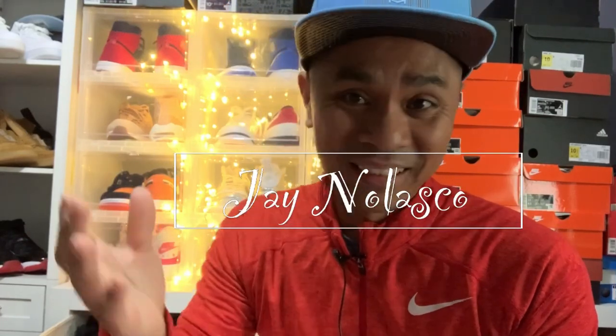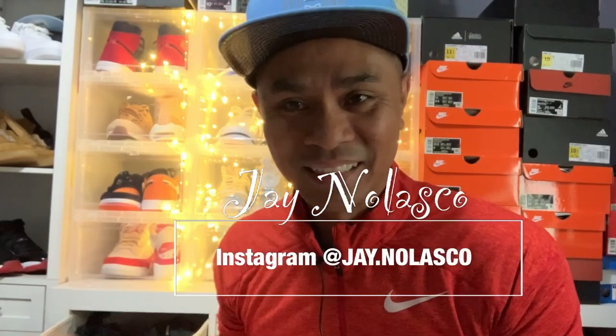Welcome back to the channel, thank you for tuning in and watching. If you are new to this channel, please consider subscribing. Today's episode is another unboxing and review.